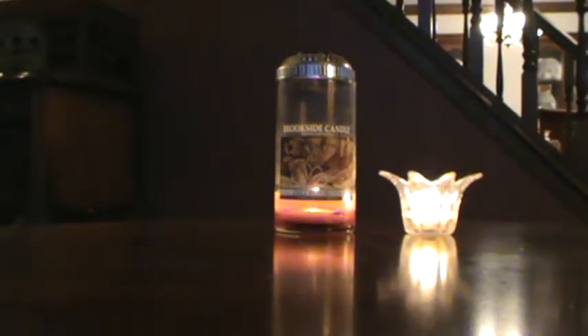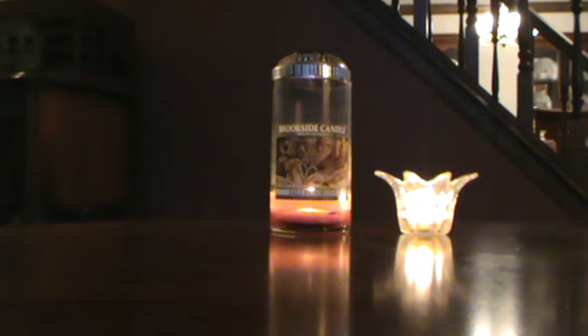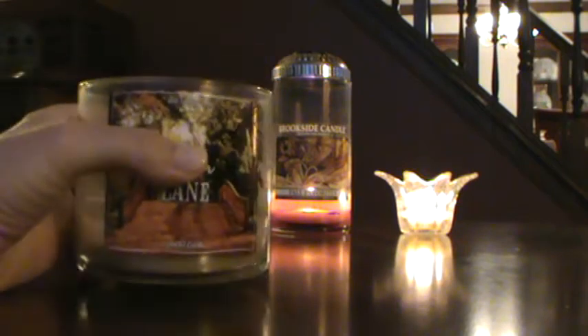Good afternoon. Today I'm doing an empties video for the month of November 2017. I just wanted to get my empties video done because I'm a few days late, so let's jump right in. I'm gonna pull these out of the bag and just kind of talk about them as we go.